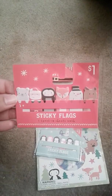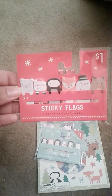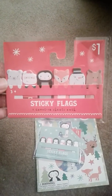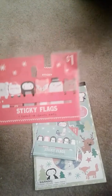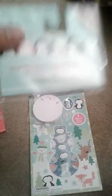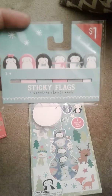I'm sharing for any planner addicts, anybody who likes to decorate using page flags, or if you love the Target Dollar Spot. Oh my gosh, this is so adorable — look at the bear over here and the fox, so cute. And then this is the penguin collection.